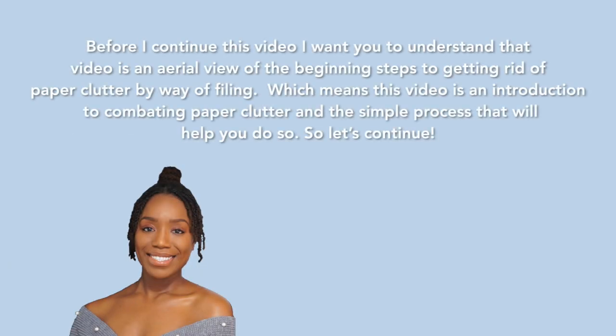Hello, it's voiceover Judy. Before I continue, I want you to understand that this video is an aerial view of the beginning steps to getting rid of paper clutter by way of filing. This video is an introduction to combating paper clutter and the simple process that will help you do so.